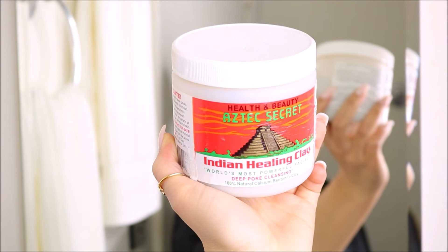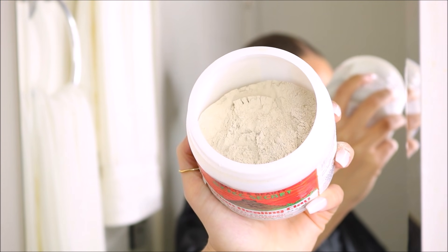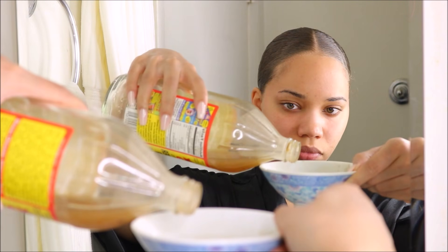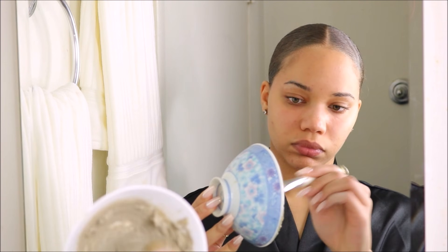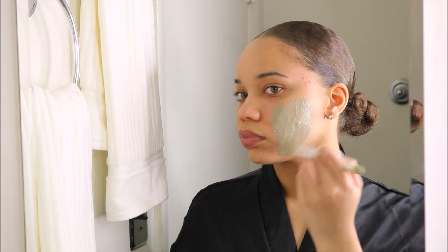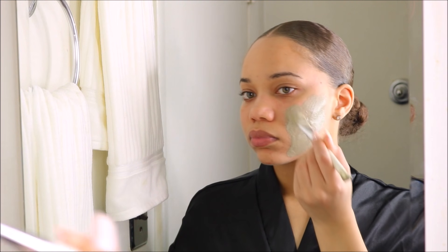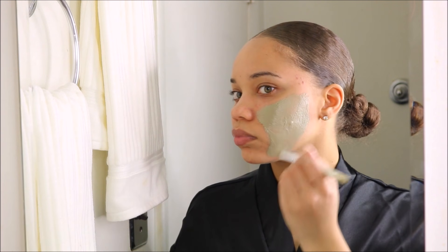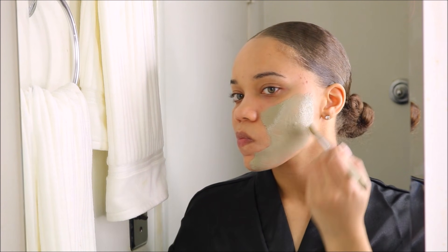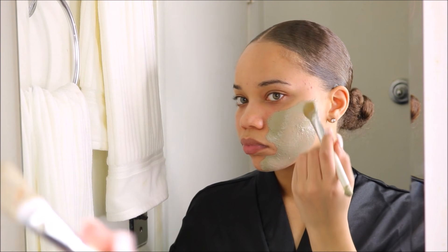This next one is a very well-known one — the Indian Healing Clay mask. It's a powder and you mix it with either water or apple cider vinegar. I use this one when the seasons change because my skin goes bonkers then. This is a very harsh, very strong mask, so I recommend only using it about once a month. I barely even use it that often, but when I tell you this mask takes five years off your life — it's wild. I love it, but because it is very harsh you have to use it in moderation, especially if you have sensitive skin.